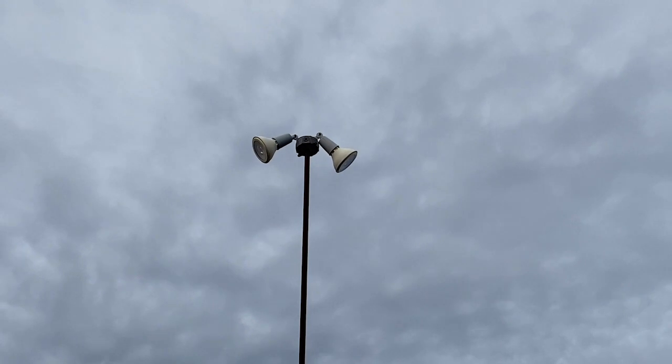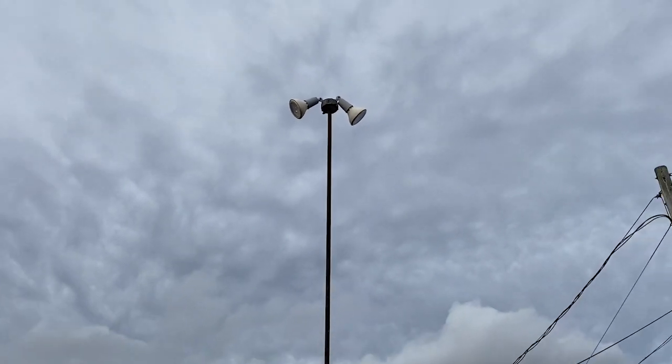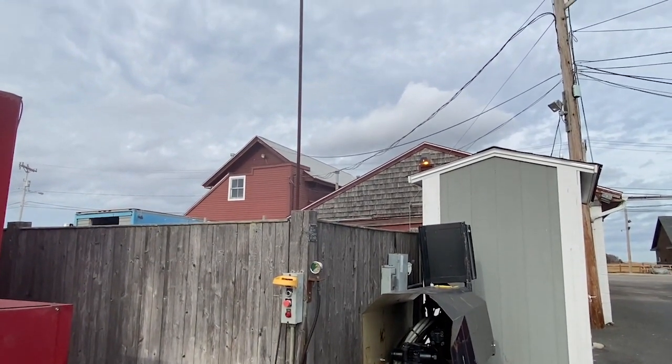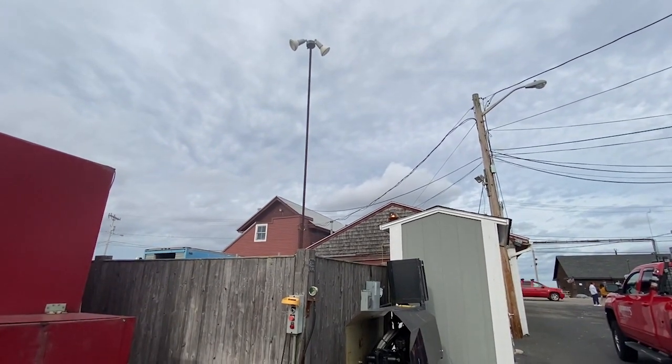Hello, and welcome to Moving Violations. This is Russell Blank, NEC Consultant for ECNM Magazine, with my eye towards the sky. I spotted this setup on the backside of a restaurant here, and this looks like a violation of 314.23F.